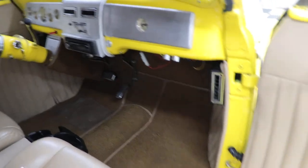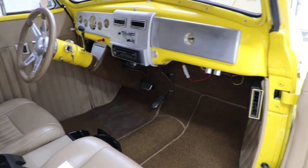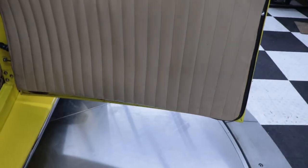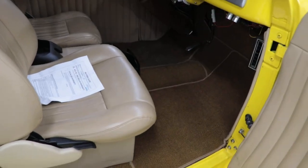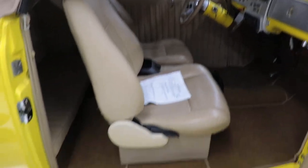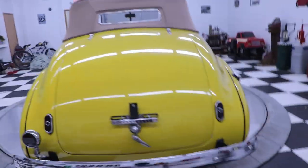The tan leather seats are very nice and comfortable. It does have a backseat, so your children can ride along with you. It's got a custom dash with a CD player, your vintage heat and air conditioning, leather door panels, and power windows. The door jambs look very nice — just a very nice quality build on this 1940 Chevrolet.